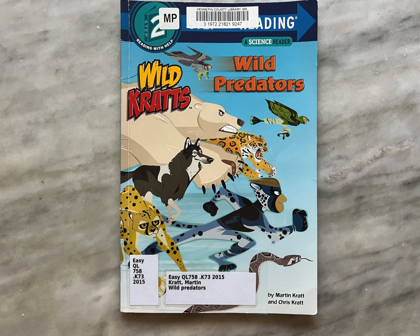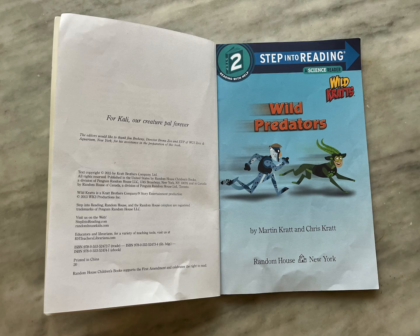Today we are reading Wild Kratts, Wild Predators by Martin Kratt and Chris Kratt. Level 2 Step Into Reading.